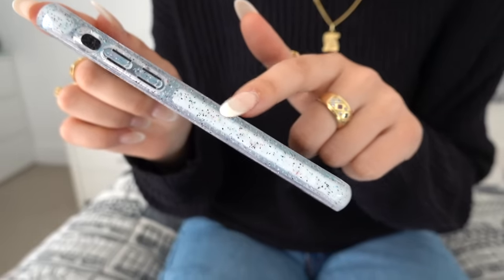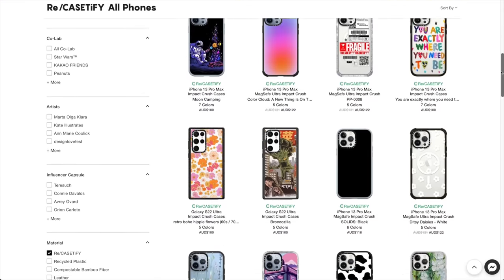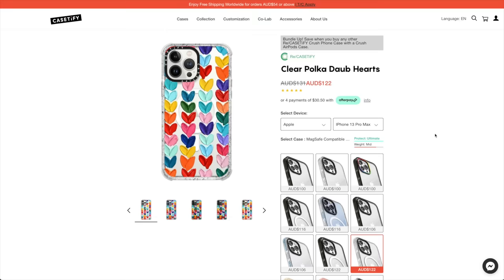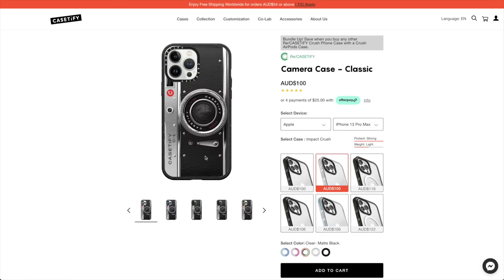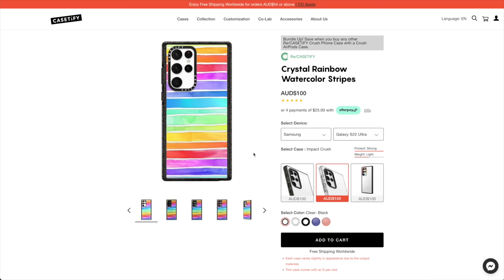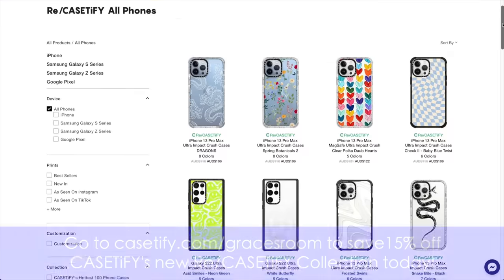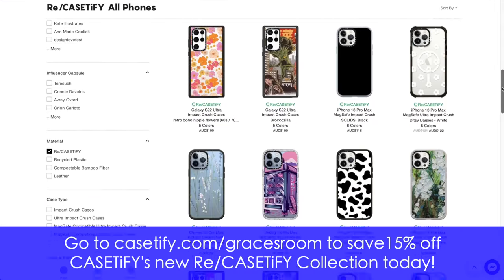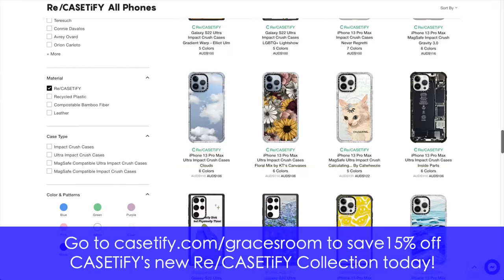CASETiFY takes old used phone cases and recycles them with their Re/CASETiFY program, so not only are they giving a second life to plastic but they're also helping the environment. By recycling these plastics, CASETiFY is able to reduce their carbon footprint by 20%. These are only four of the hundreds and hundreds of designs in the Re/CASETiFY collection, and with so many designs available you're sure to find a case that suits your personality, taste, or aesthetic. You can even change the color of the bumper, or customize your own phone case by adding your name or any other text and changing the color and style. Go to casetify.com/gracesroom to save 15% off today.